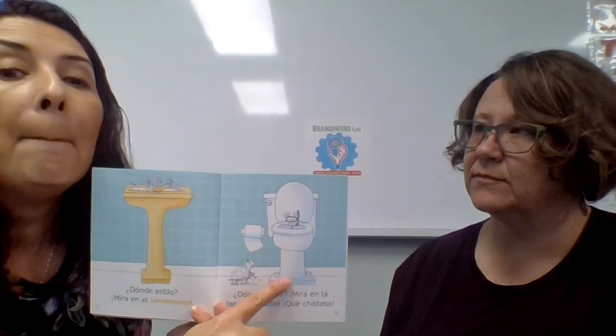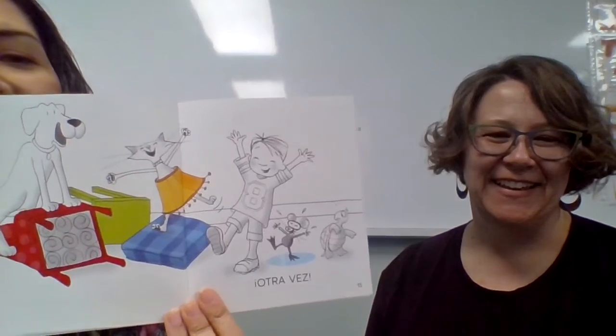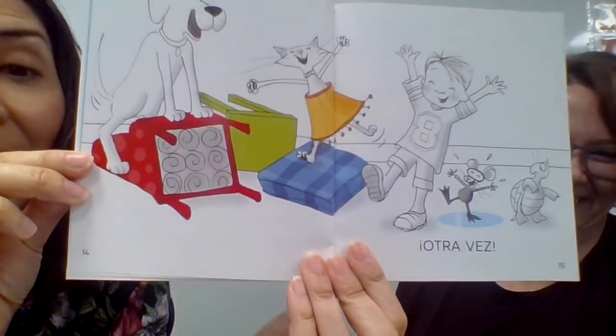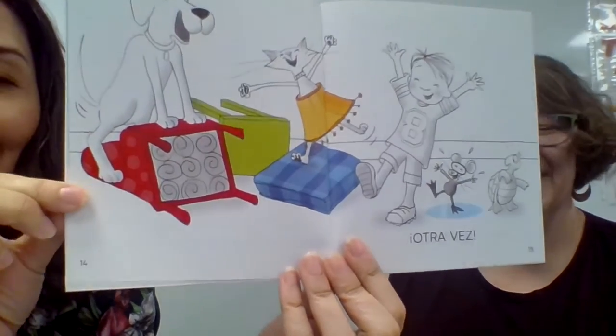We practiced los colores — this one, what color would you say? Yellow — in Spanish we say amarillo. And this one will be white — in Spanish we say blanco. Let's see the next one — and here we have everybody otra vez, again. Everybody is so happy except the turtle — she's probably still in shock about the mouse. She's staying away from him.